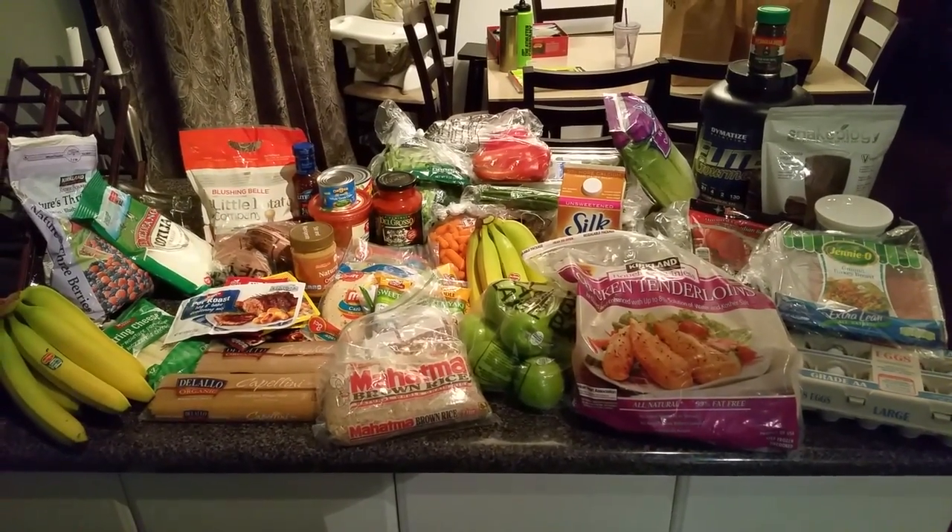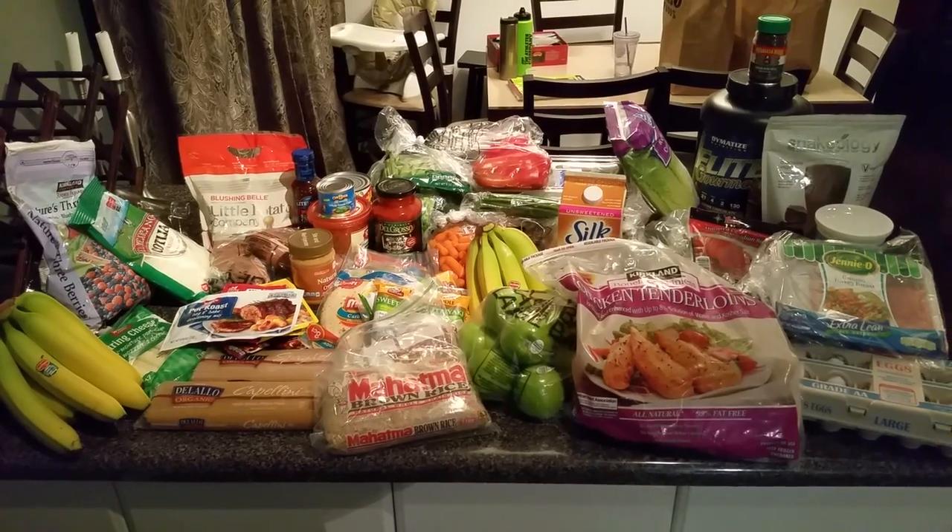That is the giant grocery list for 22-Minute Hardcore. If you have any questions, let me know in the comments below. If you need help with your nutrition plan or making a grocery list, I can give you tons of examples. You can email me at CoachTodd at RipClub.net.